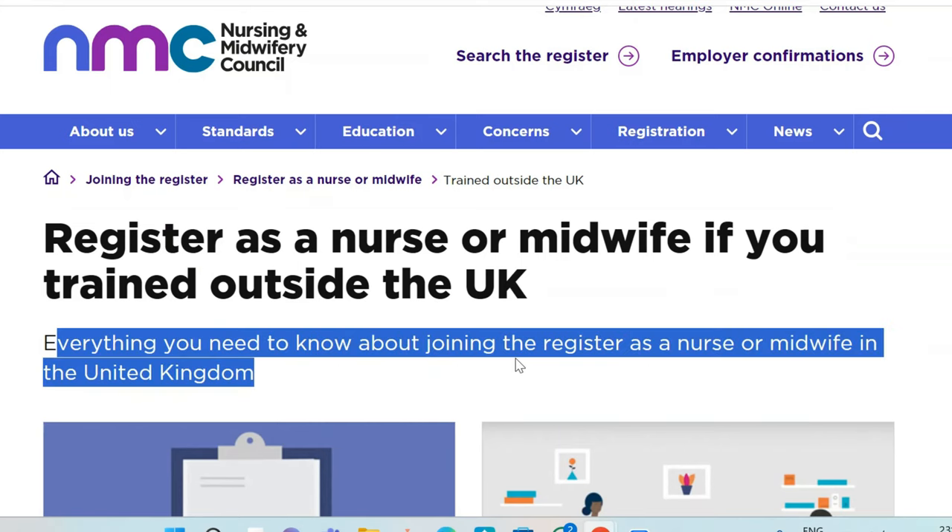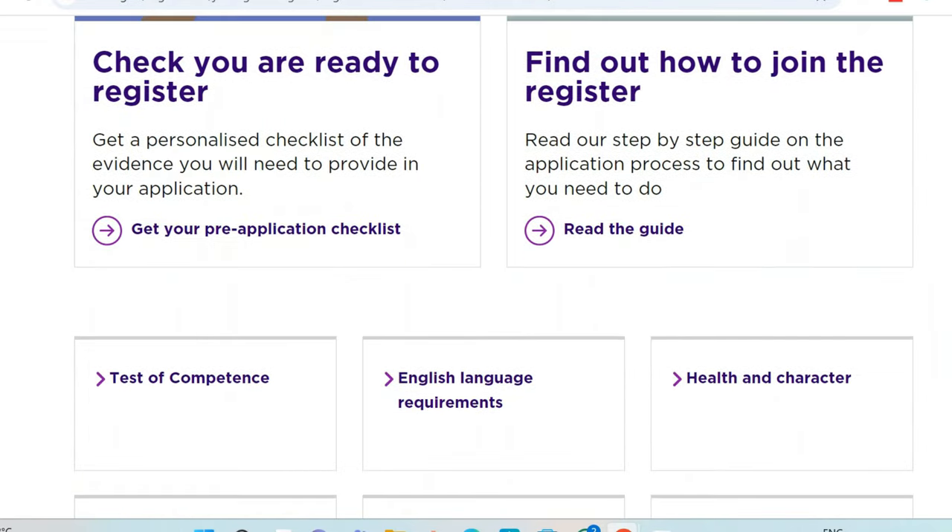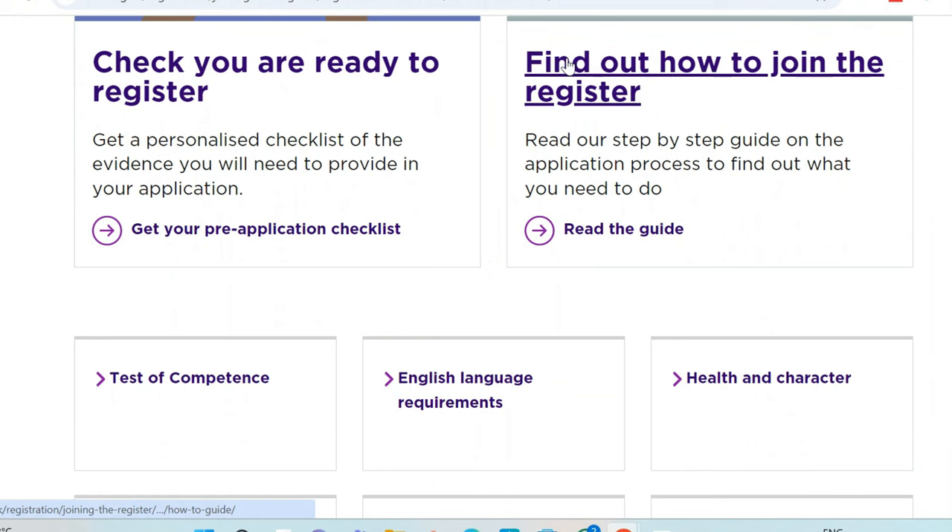Everything you need to know about joining the register as a nurse or a midwife in the United Kingdom is here. I'm going to break it to you in a very clear and concise manner. When you come to this website, what you need to do is come to this section where it says find out how to join the register.